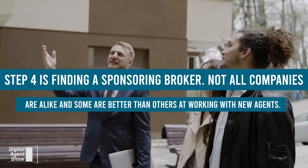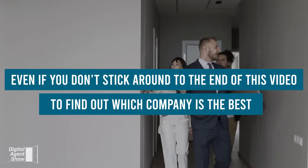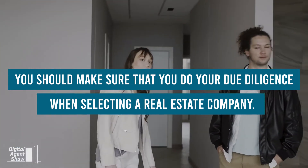Step 4 is finding a sponsoring broker. Not all companies are alike, and some are better than others at working with new agents. Even if you don't stay to the end of this video, you should make sure that you do your due diligence when selecting a real estate company.